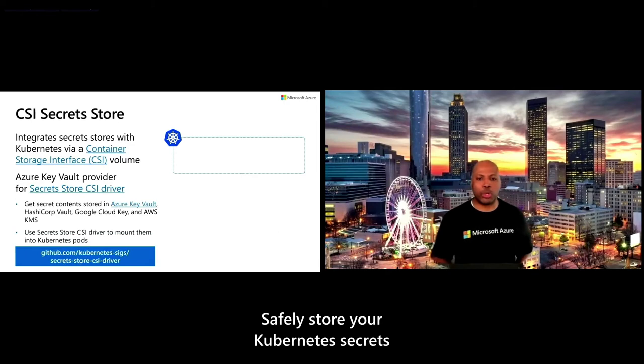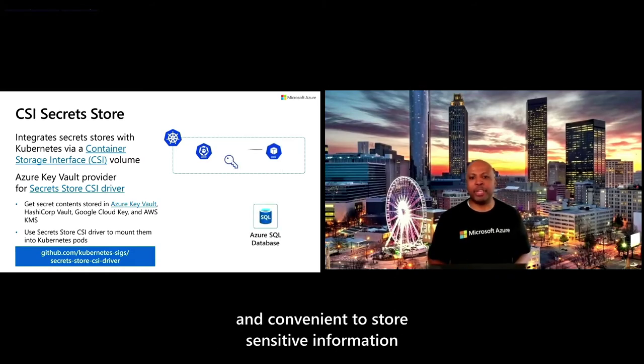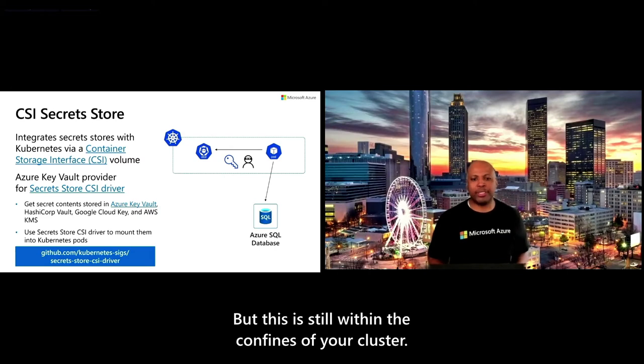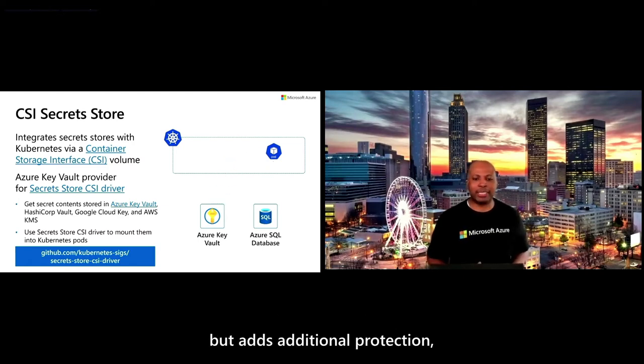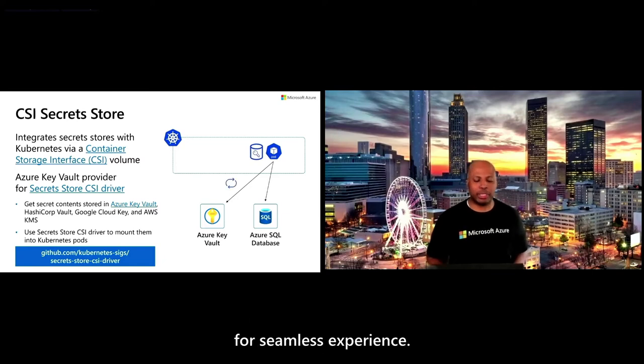Safely store your Kubernetes secrets outside of your cluster with the Secret Store CSI project. Kubernetes Secrets made it easy and convenient to store sensitive information outside of your application, but this is still within the confines of your cluster. The Secret Store CSI project keeps all the look and feel of the Kubernetes secret intact, but adds additional protection by moving your secrets outside the cluster for a seamless experience.